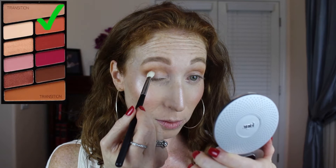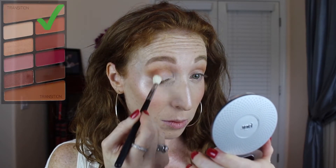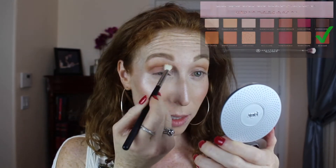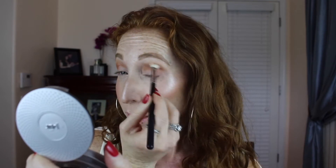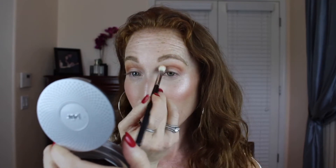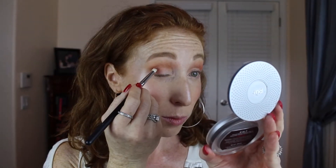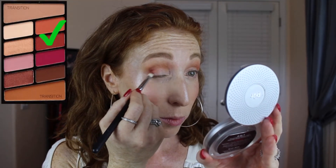I kind of want to deepen things up a bit. We're gonna go into this shade right here which is super similar to Real Gar. Let's go into Real Gar on the Modern Renaissance side. You guys, I'm like really blown away right now. This is Anastasia and this is Wet n Wild.